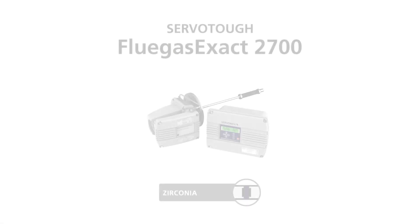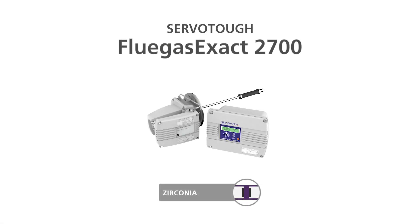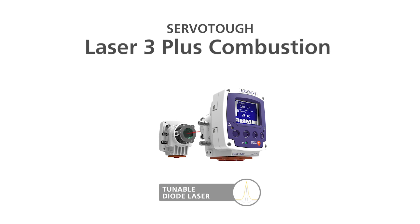Servomex have a number of products that can be used for combustion control, but our main two are the Flue Gas Exact 2700, which is a traditional zirconia technology based analyzer with a thick film combustible sensor for fine tuning, and the other is our Laser 3 Plus combustion product, which is a very modern tunable laser diode technology for cross-stack measurements.